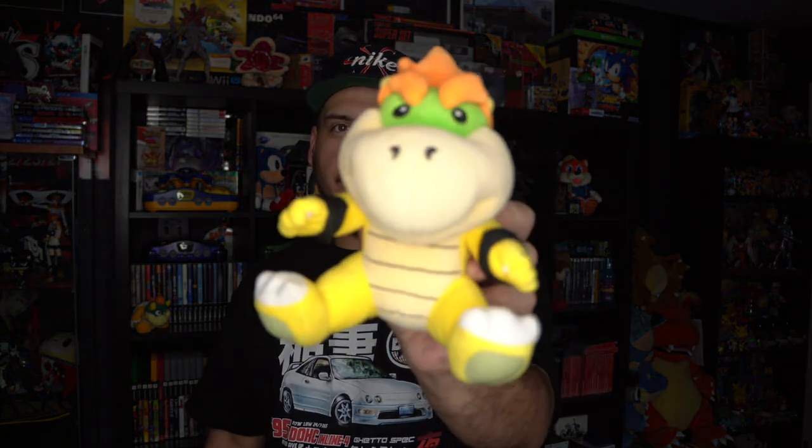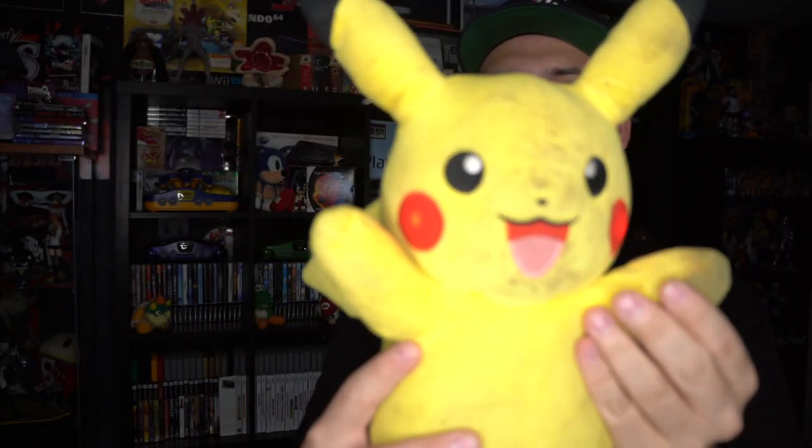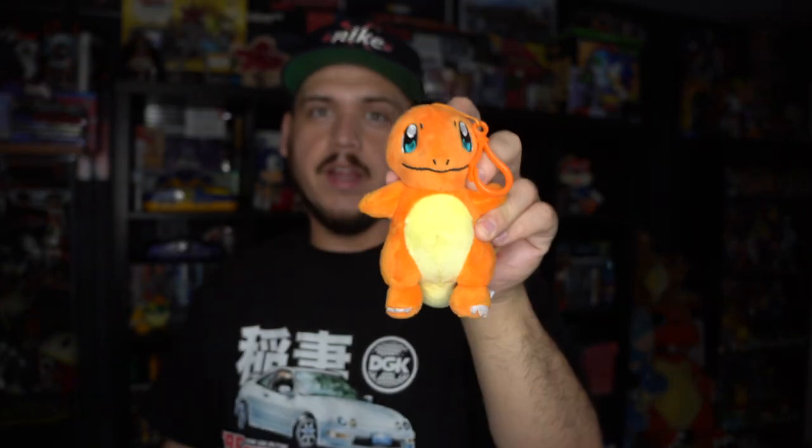I picked up a couple of plushes — nothing crazy, just stuff I'm going to give to people. This Bowser Jr. plush I'm probably going to give to my brother. This Pikachu plush is holding an orange berry — it's a little dirty but the reason I grabbed it is because he lights up and talks. There's also a Charmander keychain plush. Shout out to the guy last week who said it's kind of weird that a grown person collects Pokémon plushes — if you like something, just do it. Life is too short to care what other people think.